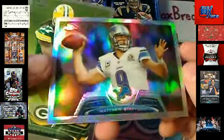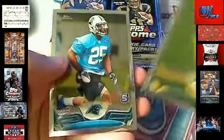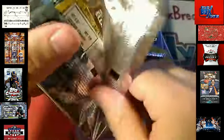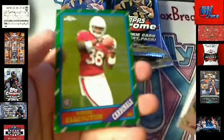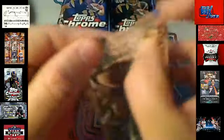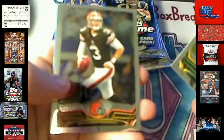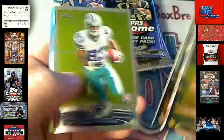We got a Matthew Stafford Refractor — Detroit Lions — Loan for Cards, coming your way. Next up, we've got Maurice Jones-Drew, Giovanni Bernard — base cards. Andre Ellington — Cardinals — Loan for Cards, coming your way. And some more base cards to ship.